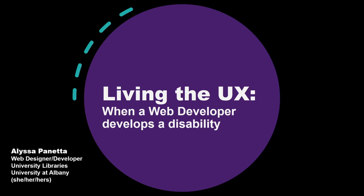Hi, my name is Alyssa Panetta. My pronouns are she, her, and hers, and I'm excited to be here today to share my presentation, "Living the User Experience When a Web Developer Develops a Disability."